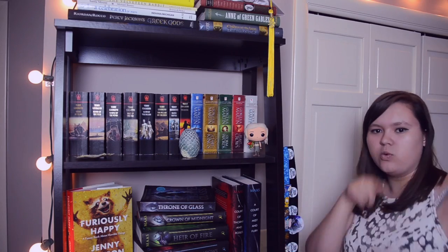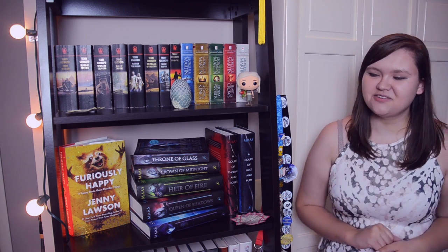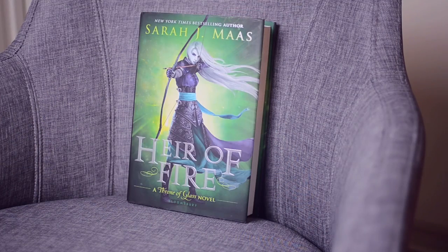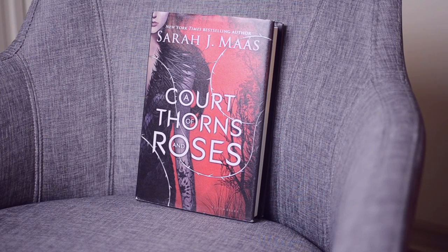Next we move to my second shelf, which makes some sense but also no sense at all. All the way on the left is Furiously Happy by Jenny Lawson — it fit there and it looks pretty. Then on the right is my Sarah J. Maas collection; she's one of my favorite authors so I gave her almost her own shelf. In the middle is the Throne of Glass series — Throne of Glass, Crown of Midnight, Heir of Fire, Queen of Shadows, and The Assassin's Blade. Next to that is A Court of Thorns and Roses and its sequel A Court of Mist and Fury, which is probably my favorite book of the year so far.